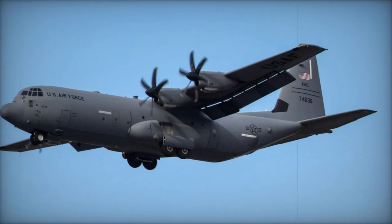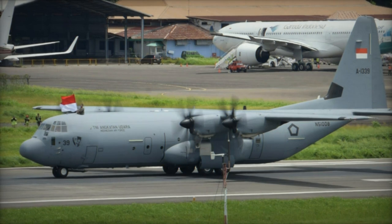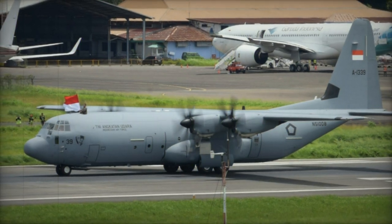This procurement agreement, securing five new C-130J-30 aircraft, aims to retire the aging C-130H Hercules fleet procured back in 1965.